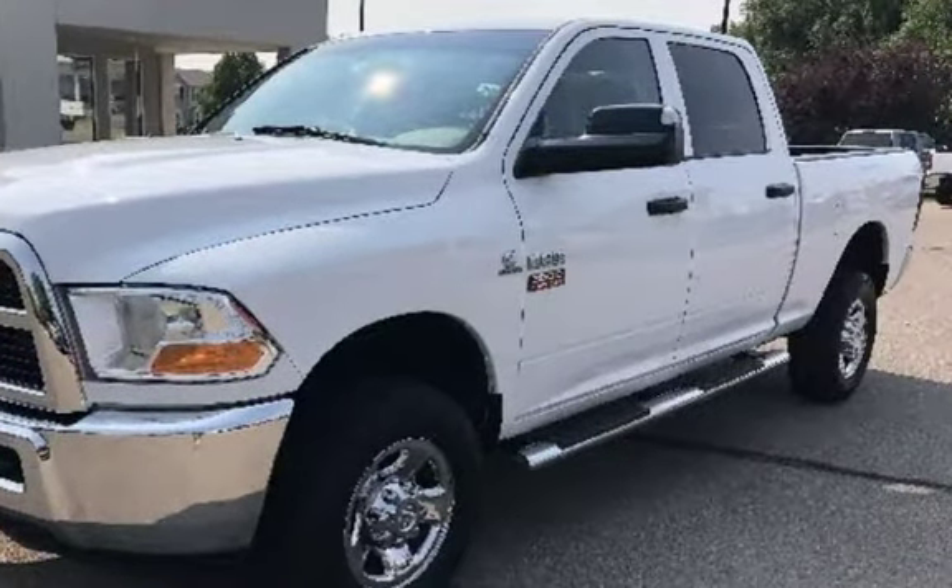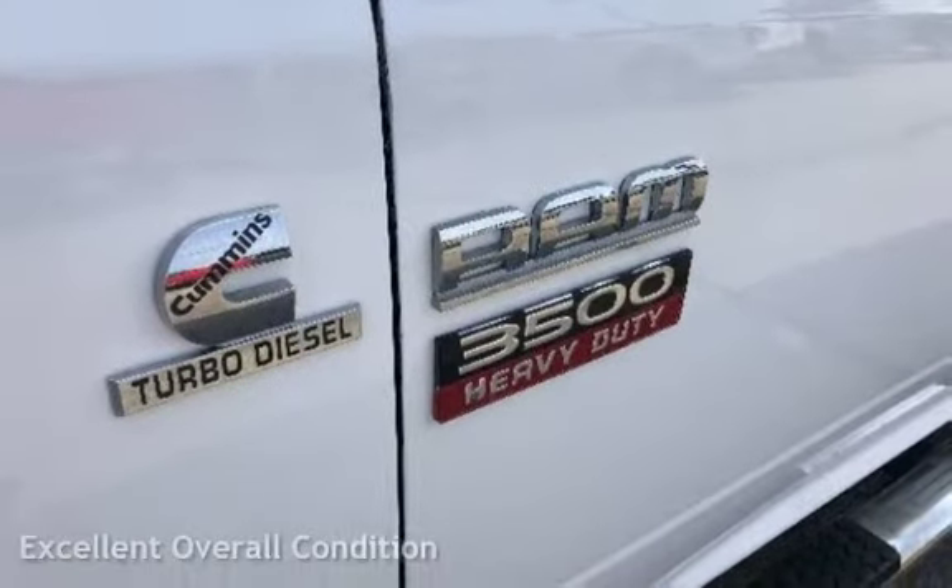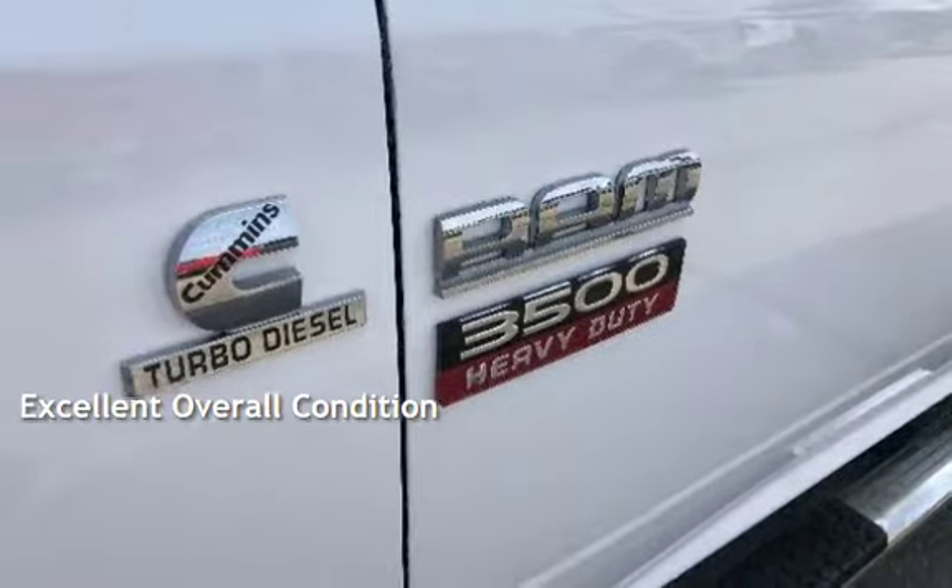This Ram has less than 89,000 miles on the odometer. This vehicle is in excellent overall condition.